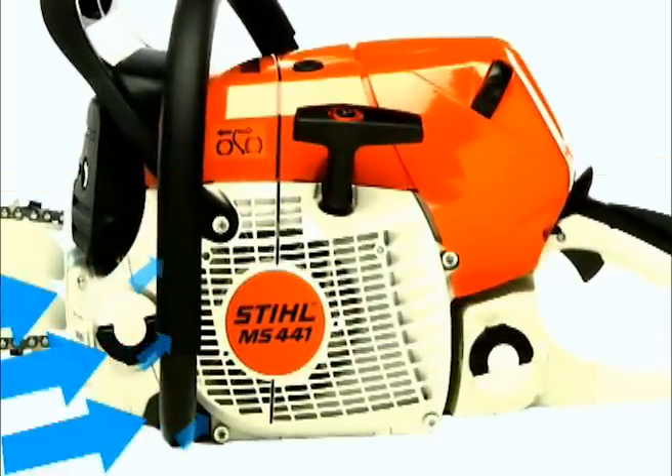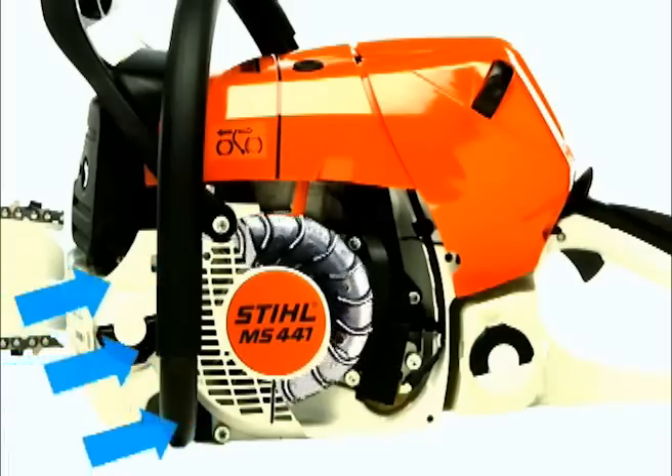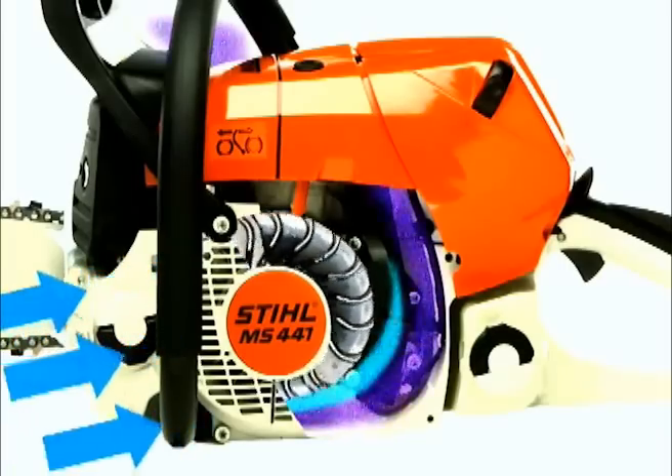Outside air is brought in and captured by the specially engineered flywheel, using centrifugal force to begin separation of the intake air into dirty and clean air streams.